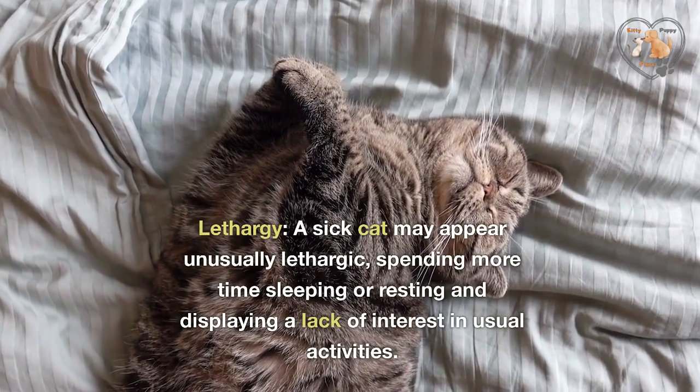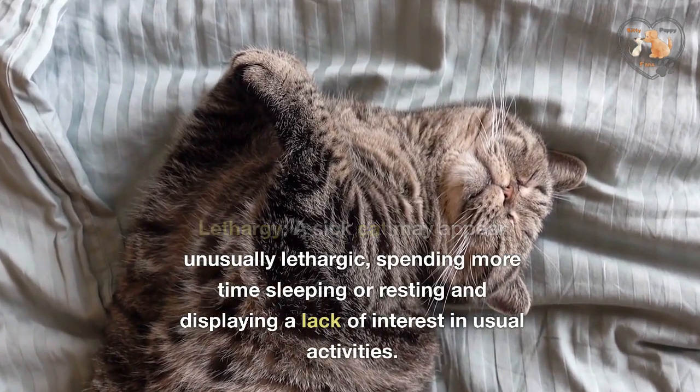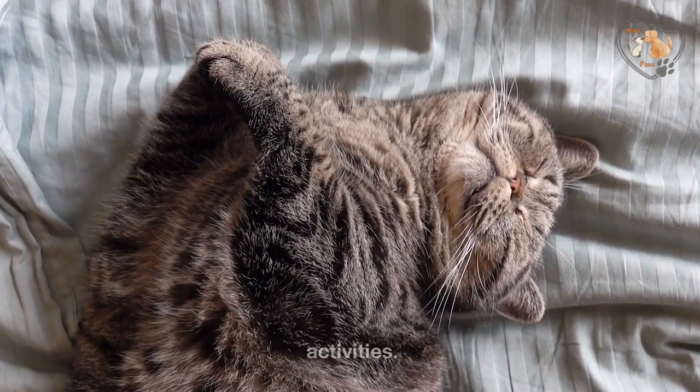Lethargy. A sick cat may appear unusually lethargic, spending more time sleeping or resting and displaying a lack of interest in usual activities.